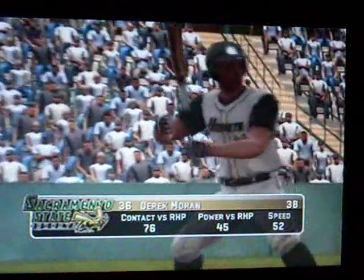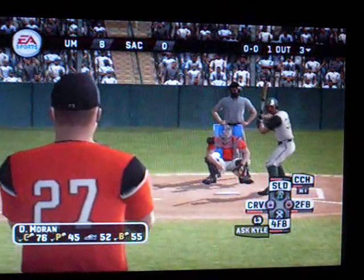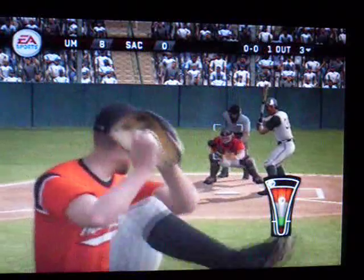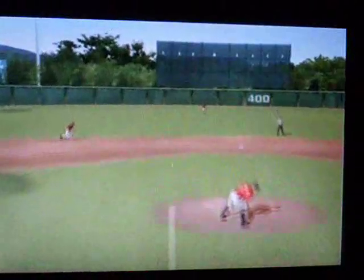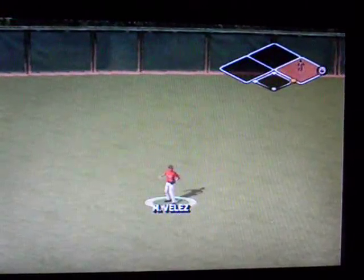Moran is up next. One out here in the third. Hit on the ground toward the hole — that one had eyes. Number 36 is aboard for the single.